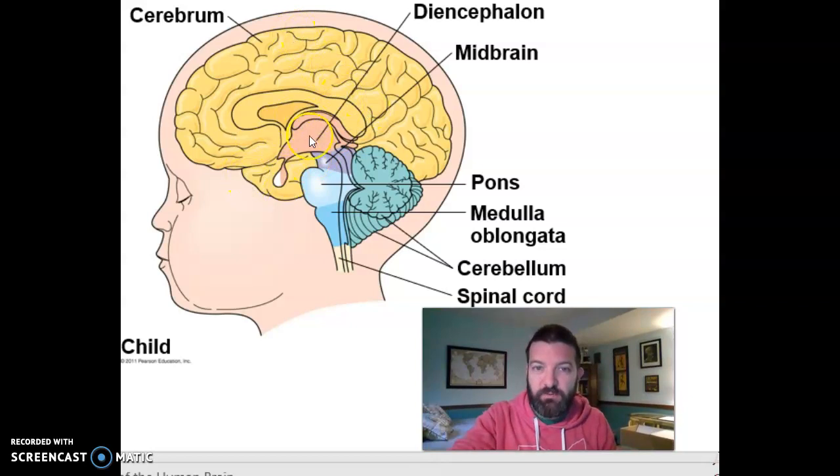Your diencephalon is right up here — this is your thalamus and your hypothalamus. The thalamus is a relay station that routes signals coming from up and down your spinal cord to the different parts of your cerebral cortex. And your hypothalamus regulates your endocrine system and, via that, is in charge of maintaining homeostasis.